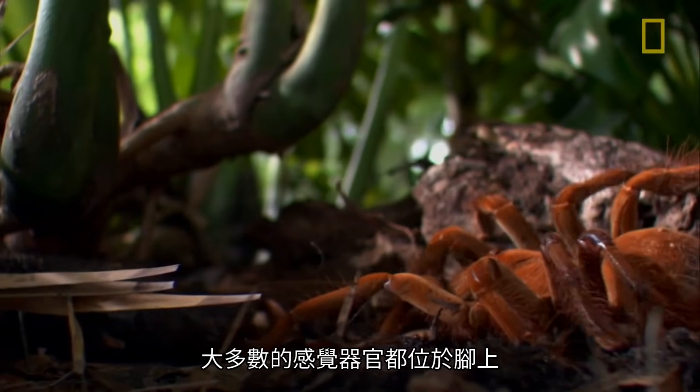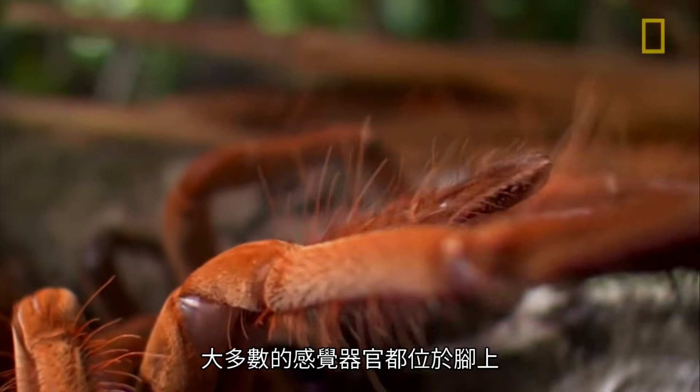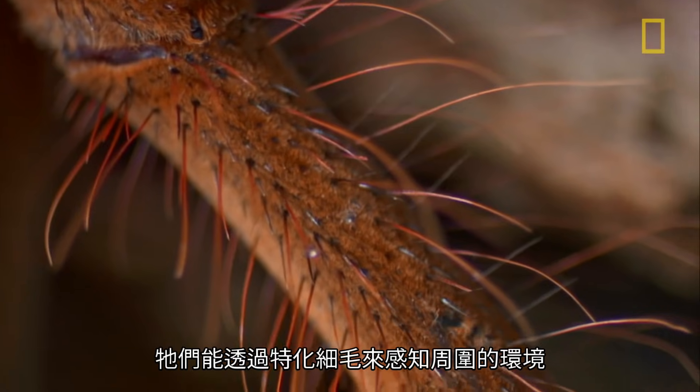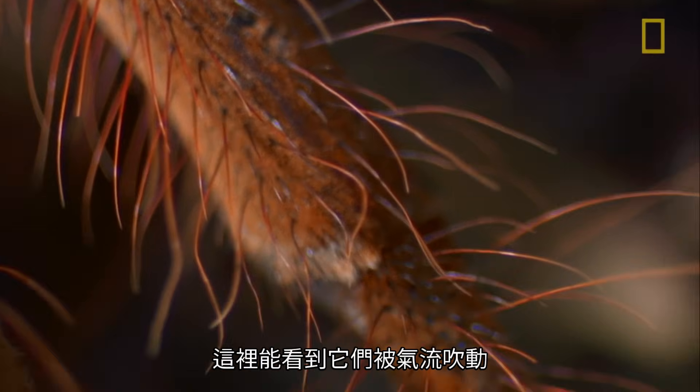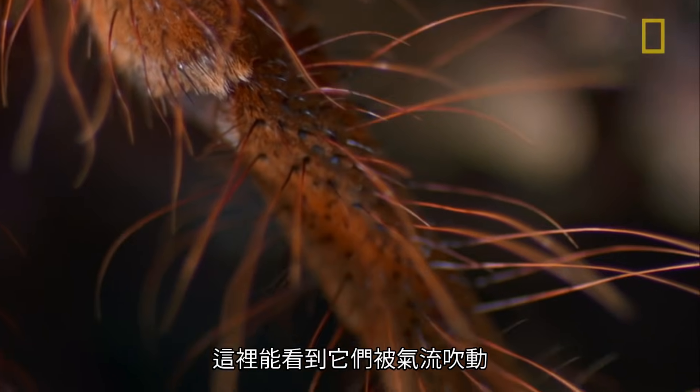Most of the sensory organs are located in their legs. They can actually sense their surroundings through a number of modified hairs that can be seen moving with air currents.